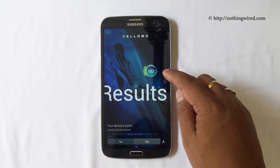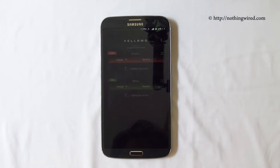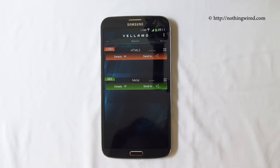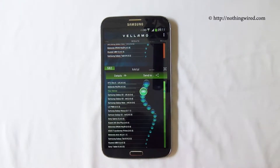So there you can see 582 for the Metal score. And there we have it on third position — 582, incredible.